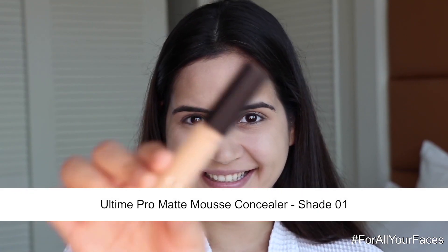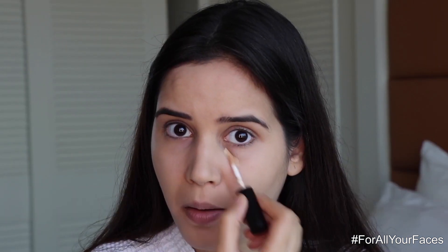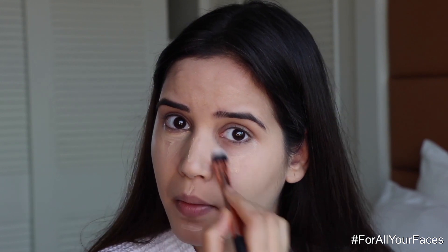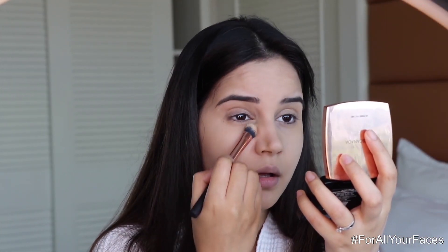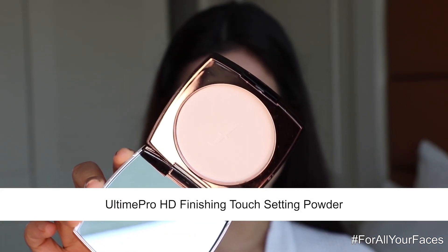Now I'm going to use the Ultime Pro Matte Mousse Concealer, applying it under my eyes and wherever I need color correction. I really like this one because the whole range is very lightweight, easy to blend, and long lasting. If you have any discoloration, blemishes, or want an even skin tone, this is the best thing. I've used the light to medium concealer.